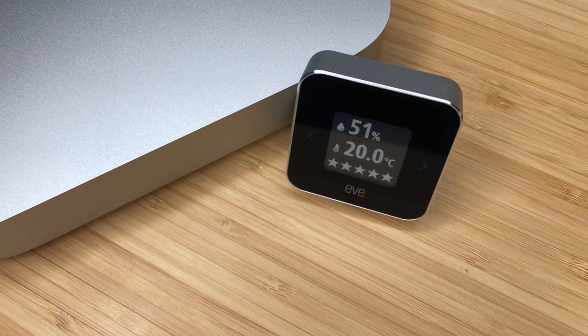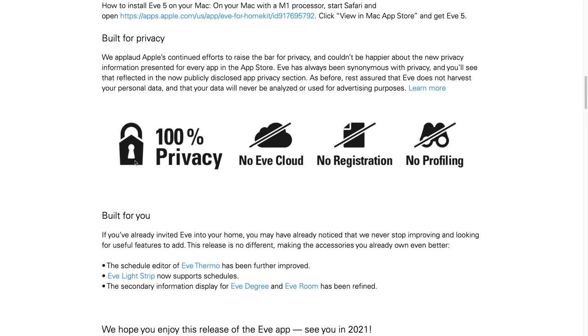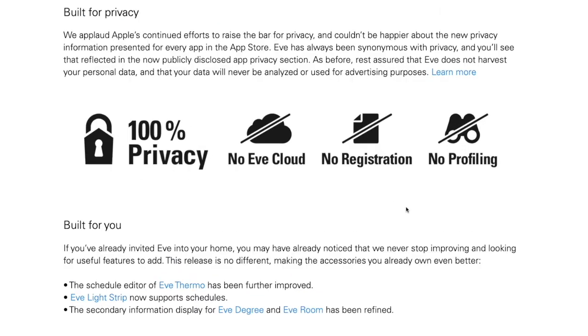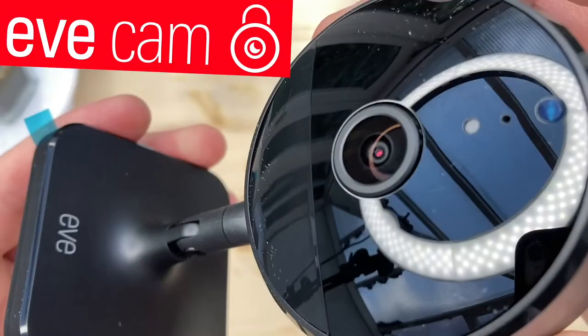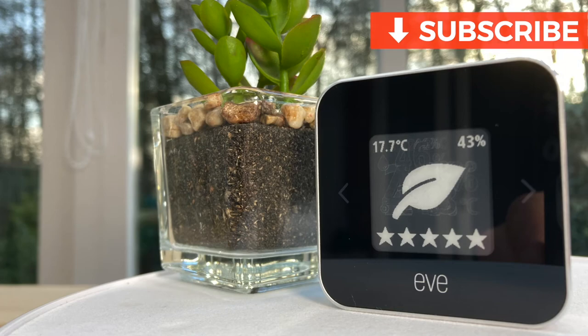Made exclusively for Apple HomeKit and with 100% privacy protection, Eve accessories are the only devices I personally use to connect to my home hub. Just like the Eve Cam I purchased last year, the Eve Room does not harvest any of your personal information — you don't have to create an account or give up your email. Many features work in Apple's Home app, and the Eve app does not require registration.